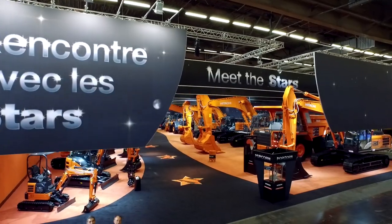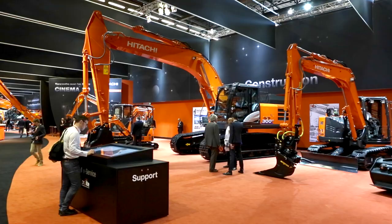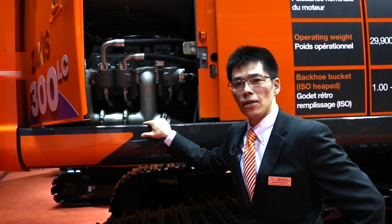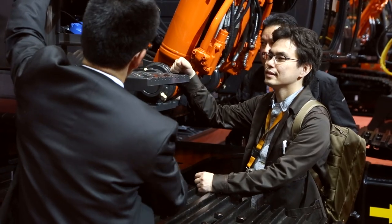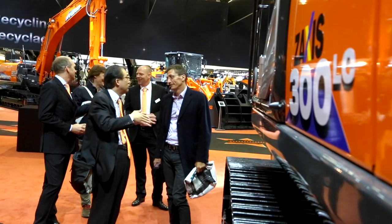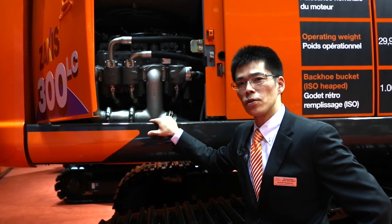The ZX300LC-6 was first unveiled at the Intermat exhibition in Paris. The ZX300-6 now has a six-cylinder engine and a twice-two system, making this machine faster and more powerful with lower fuel consumption.